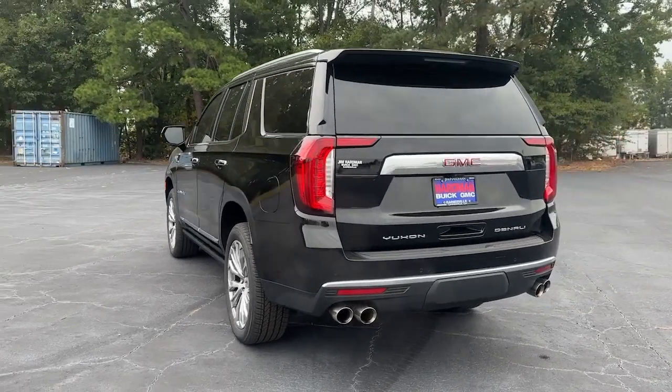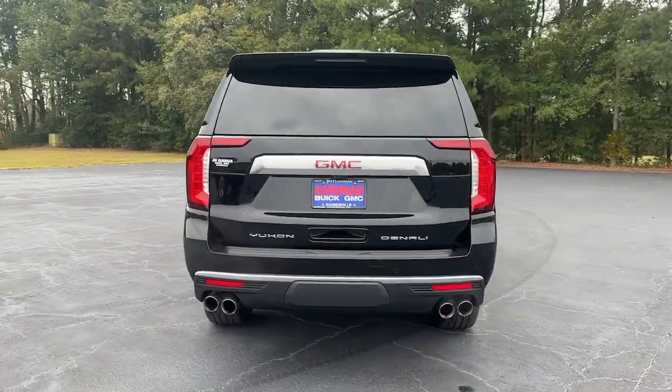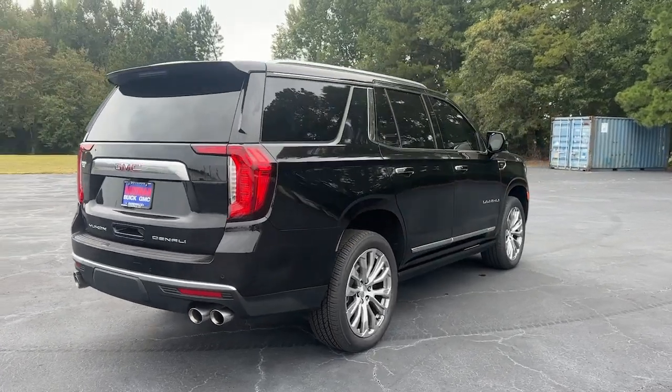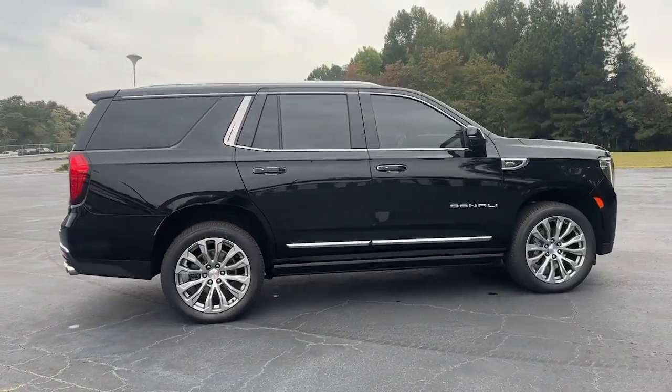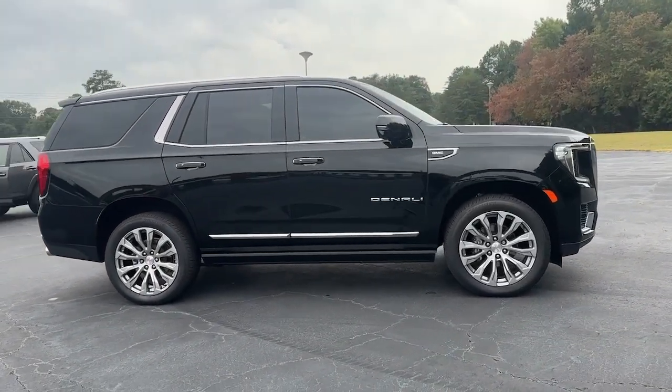Enjoy a view of this sleekly styled GMC Yukon — the large SUV that prioritizes passenger comfort and security while providing the brawn for heavy towing. These are just some of the great options this vehicle comes with.